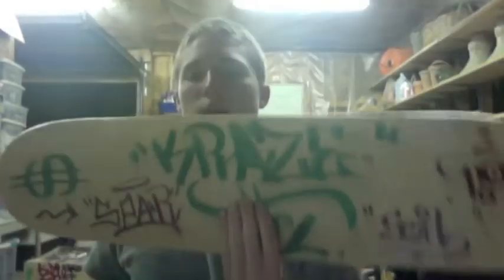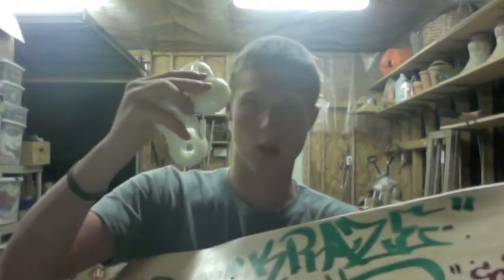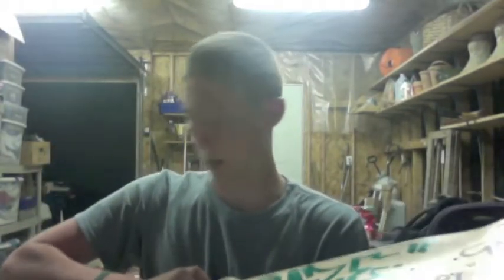We also got the white skateboard deck on eBay, and I'm going to be posting all the links under this video. Pretty nice wood, blank on the back, and it also comes with some blank wheels.